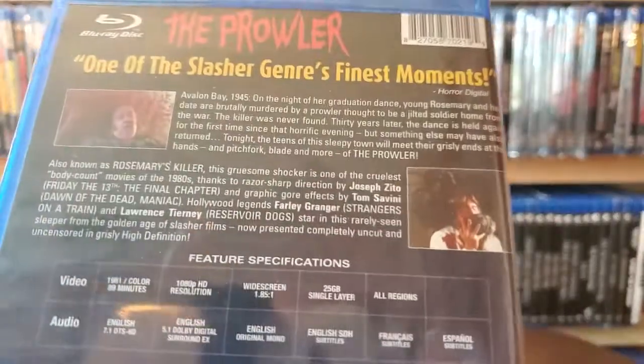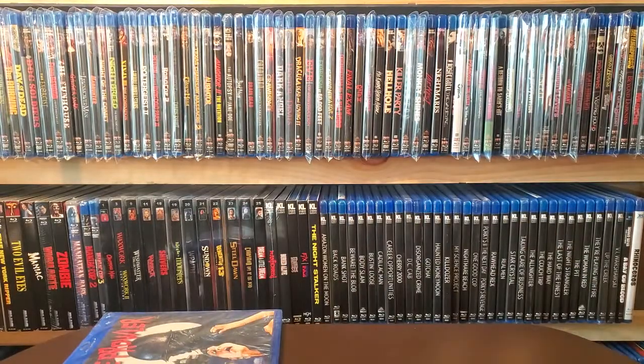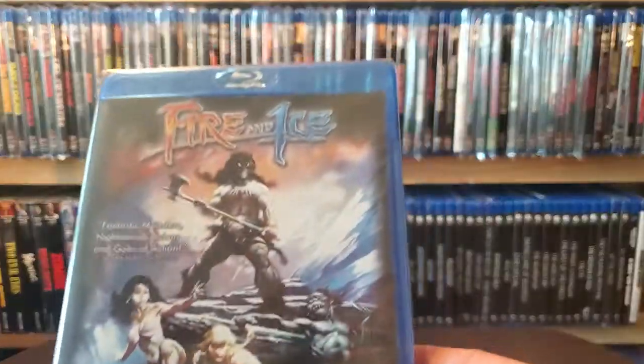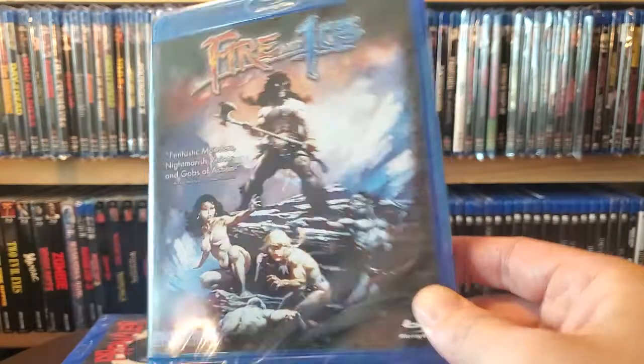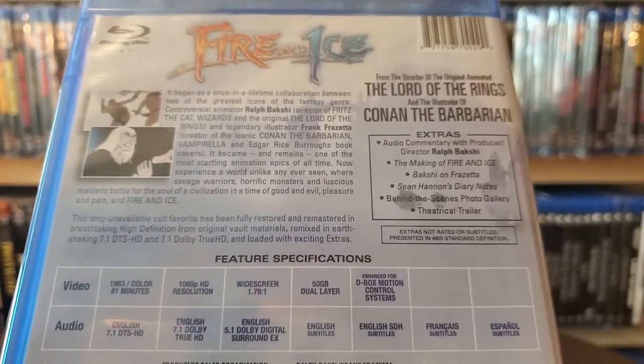Next one up is an animated film very much in the vein of Heavy Metal — it's called Fire and Ice. Take a look at the back — some extras on there.